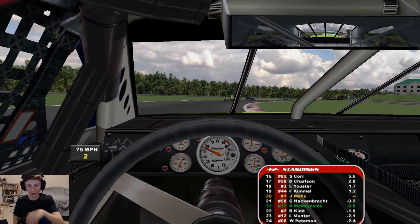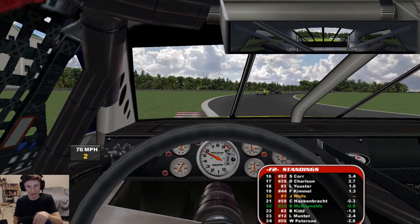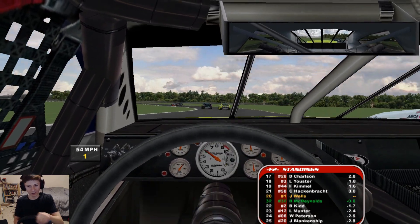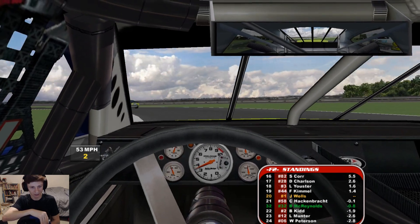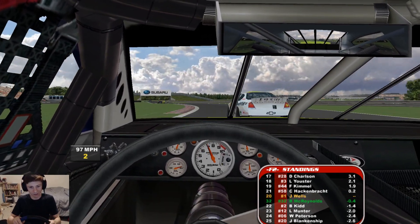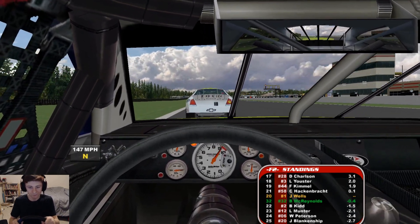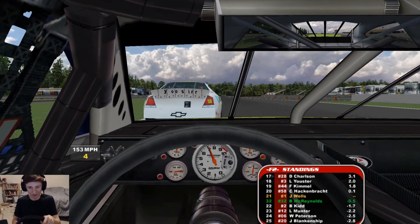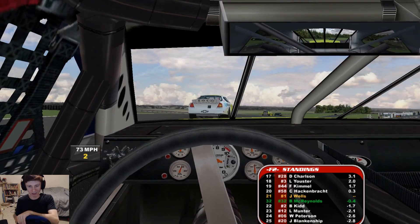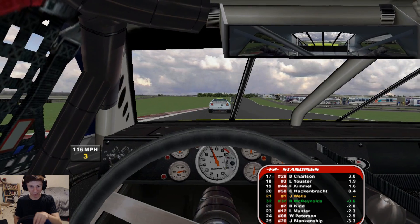I reckon this race is going to be a two-stopper, so about 12 laps to go until we have to pit here. Got Hackenbrandt right on our tail as well. I think it's going to be a lot like Kimmel where we just don't even bother — try and let him by me. So much for that — he doesn't want it. Alright, we're going to do it the hard way then. I think hopefully we can follow him. Doubt we'll be able to keep him behind us, but maybe if we can just stay in his wake, that's some good draft — we can maybe make up a bit of time on the guys ahead.